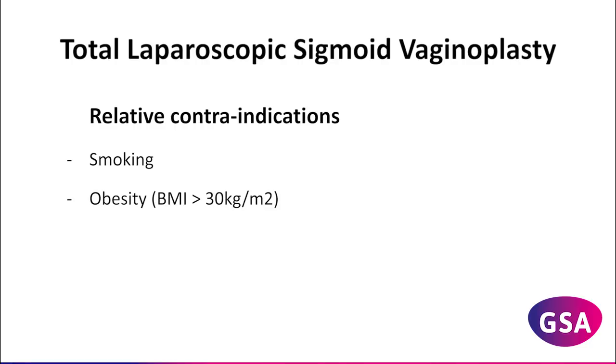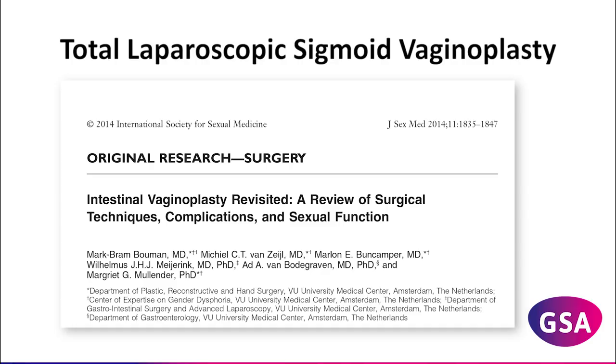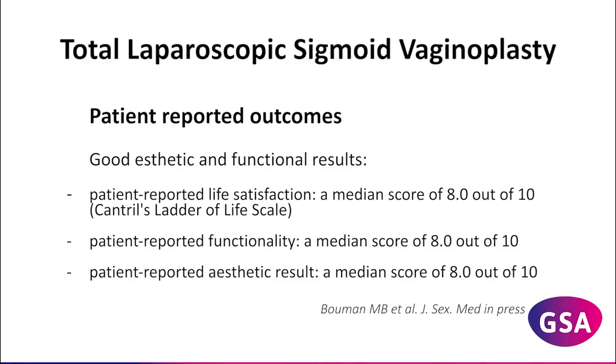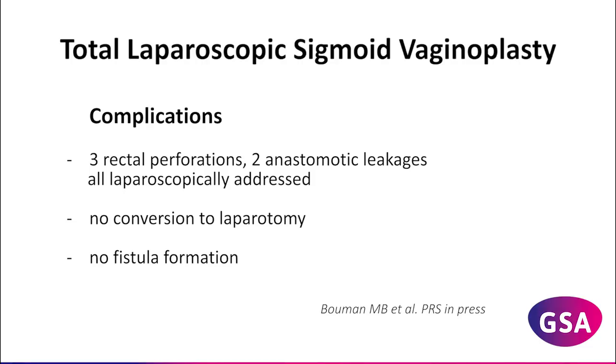Given current literature, intestinal vaginoplasty is associated with low complication rates. Since 2008, our group performed 42 primary and 21 revision procedures, mainly in transgender women. Overall good aesthetic and functional results were achieved. Complications comprised three rectal perforations and two anastomotic leakages, which were addressed laparoscopically. There were no conversions to laparotomy or fistula formation.